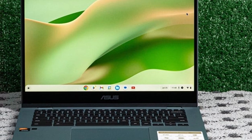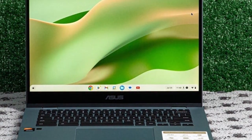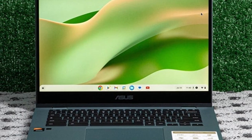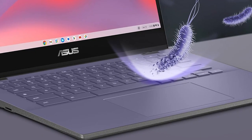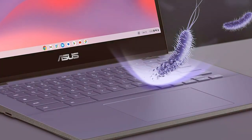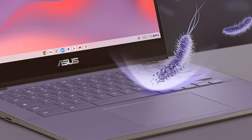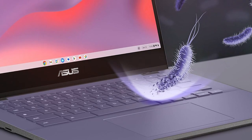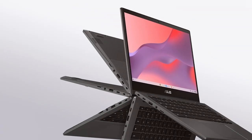Additionally, with its long-lasting battery life, you can stay productive all day without having to worry about recharging. In summary, the ASUS Chromebook CM14 offers a perfect balance of performance, portability, and affordability, making it an excellent choice for students, professionals, and anyone in need of a reliable computing companion.